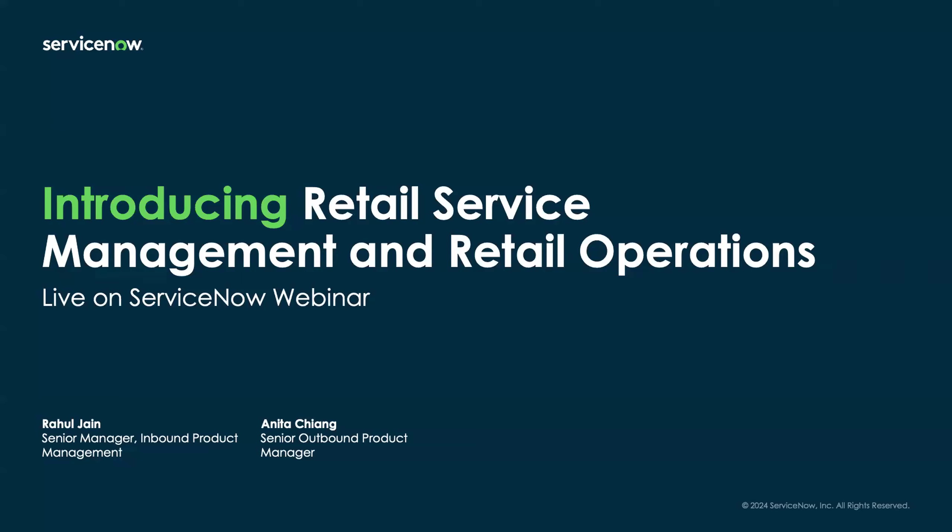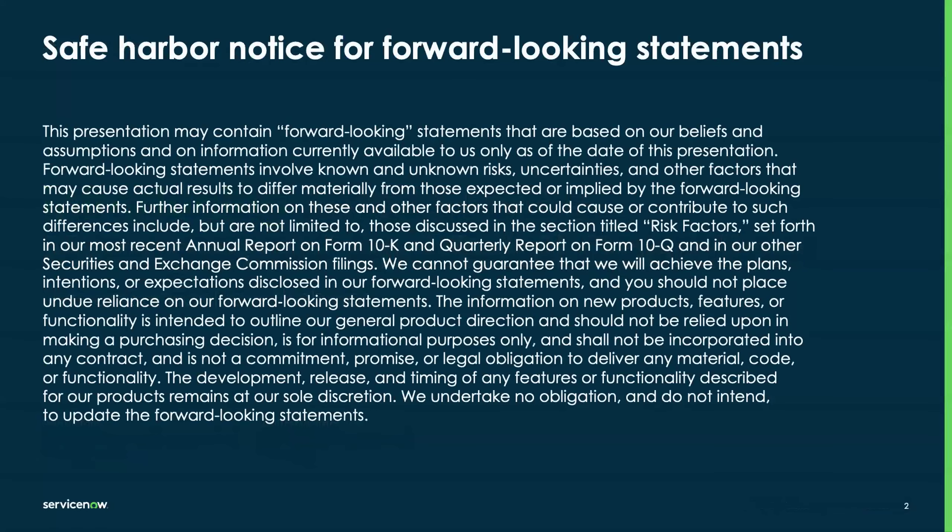Before we get too far, it wouldn't be a webinar without our safe harbor notice for forward-looking statements. Just as a heads up, this presentation may contain some forward-looking statements and you should not make purchasing decisions based on those.